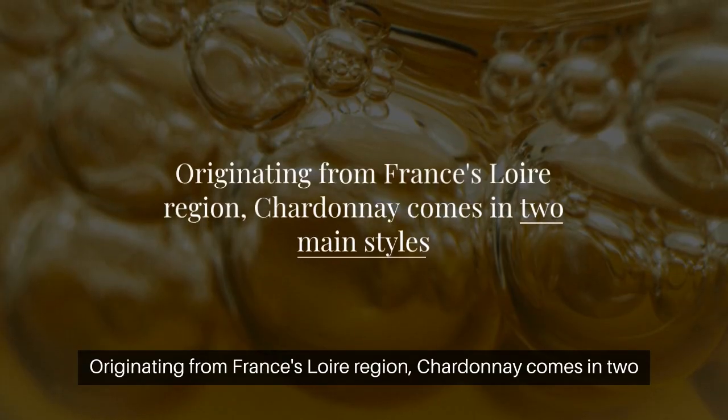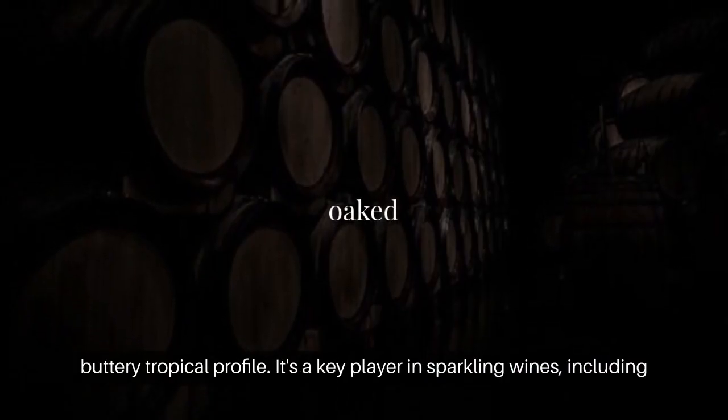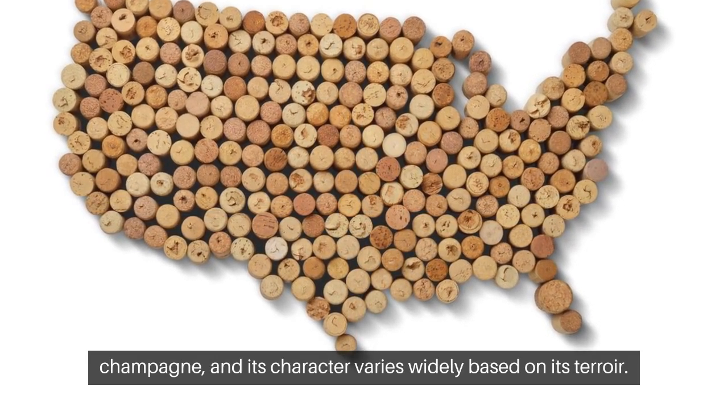Originating from France's Loire region, Chardonnay comes in two main styles: un-oaked with chalky citrus flavors, and oaked with a buttery tropical profile. It's a key player in sparkling wines, including champagne, and its character varies widely based on its terroir.